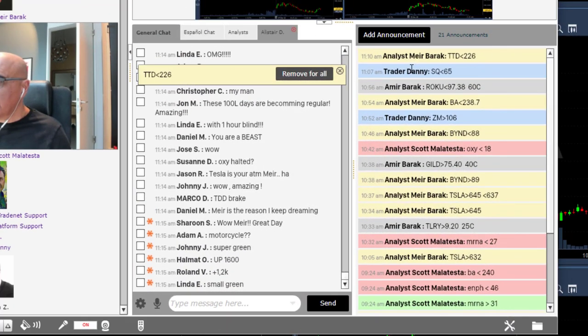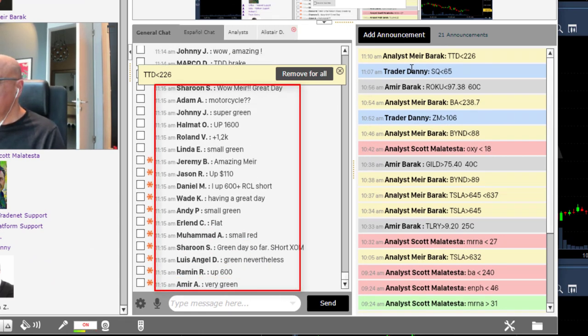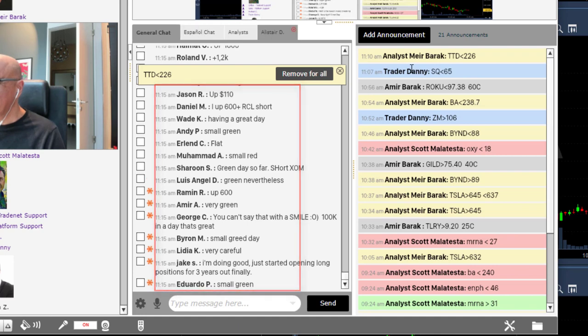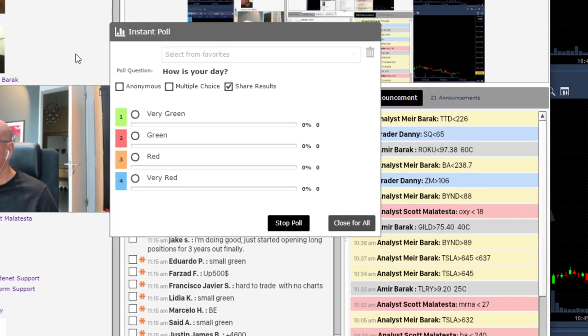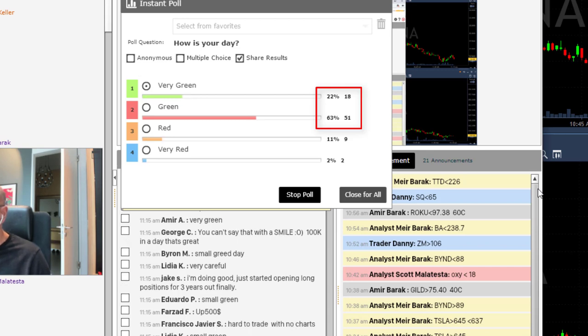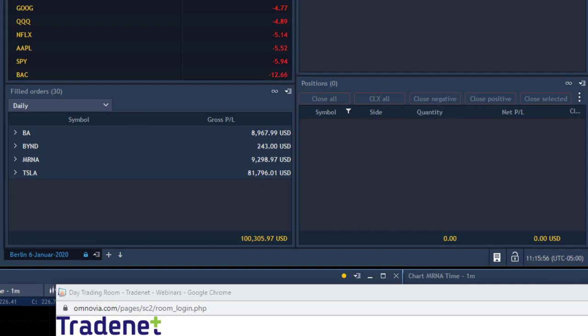I asked my trading room members to share their results. Look at the numbers: Roland is up $1,600, Jason up $1,200, Raymond up $600, Justin up $4,600 — and look, most traders are in the green. Over 85% of traders here are green today. We usually consider 60–80% green a very good day; sometimes we hit 90%. We all trade the same trades and share the same setups.